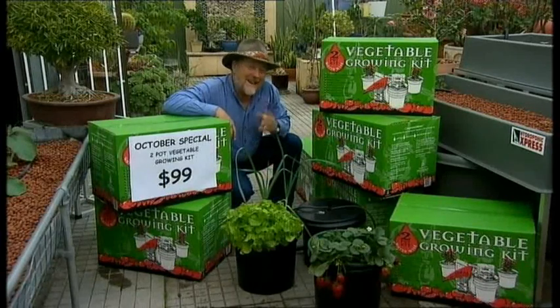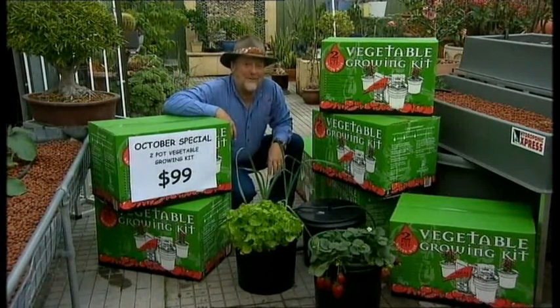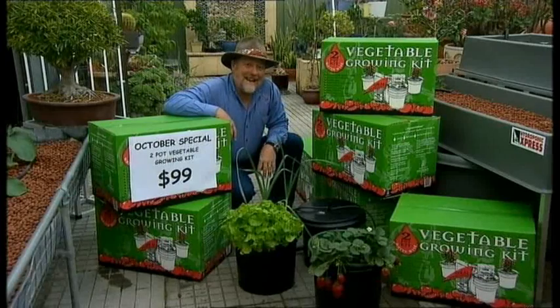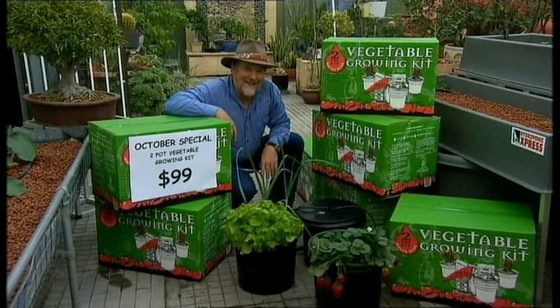I'm also using this aquaponic method at home to grow fresh seafood and vegetables for a family. If you'd like to find out more about these unusual growing systems, come down here to Canning Vale and talk to the experts. They've got some great little setups to get you started.